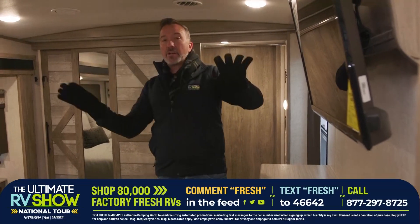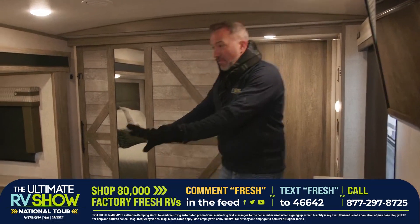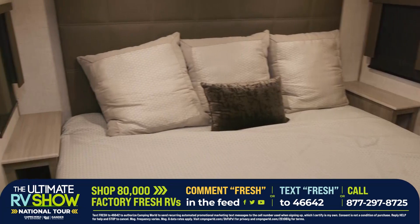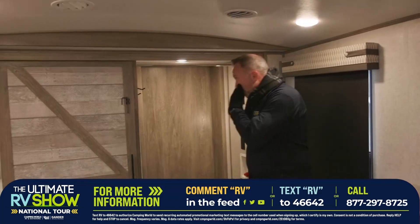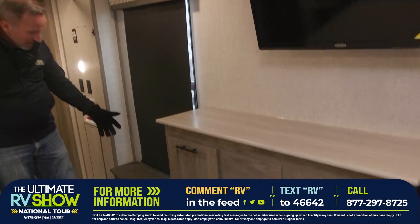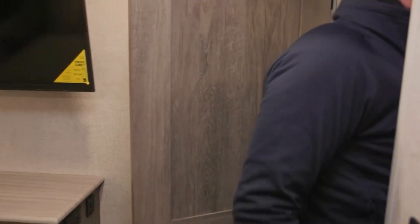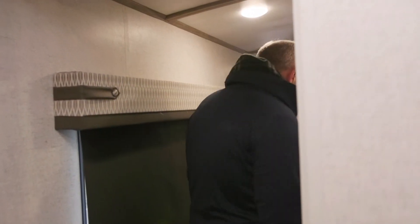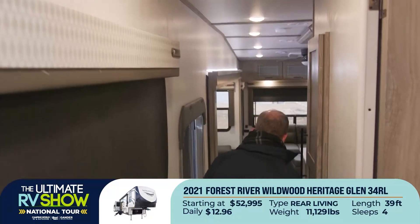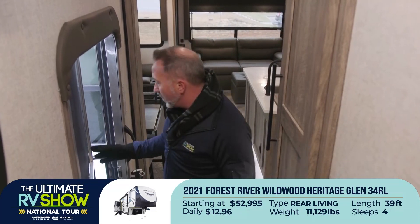If you say, Chris, I love this one — the Heritage Glen 34RL — I'm down for 40 feet, 11,129 pounds dry, a king size bed in its slide, cubby notches, the barn door wardrobe with the mini mirrors, washer and dryer prep, a solid mounted stand with hangers for my coats — that's a four poster. Got a little bench seat, TV's mounted, got a second AC mounted. Starting at $52,995 or as low as $12.69 a day.